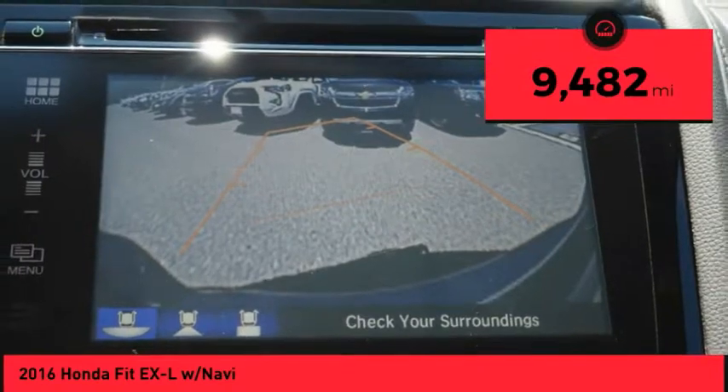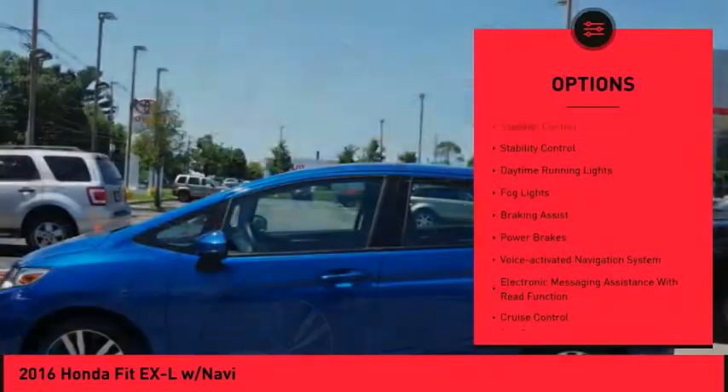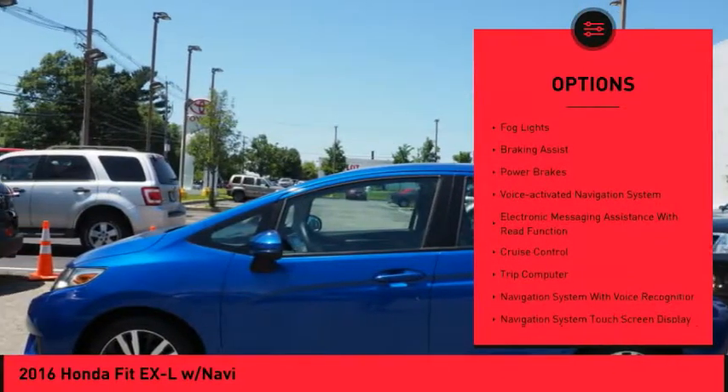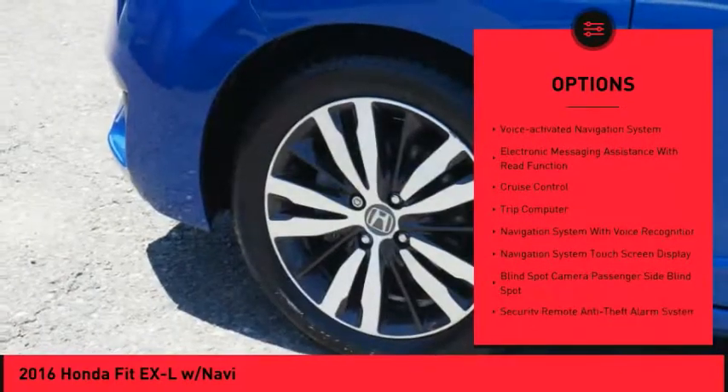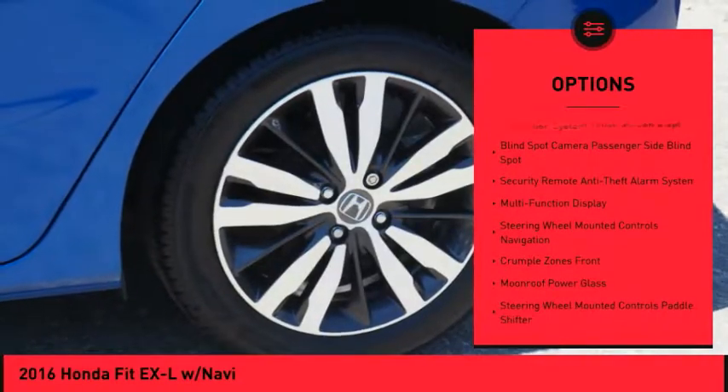This vehicle has less than 10,000 miles. Here are some of this vehicle's great options: traction control, stability control, daytime running lights, fog lights, braking assist, power brakes, and a voice-activated navigation system.